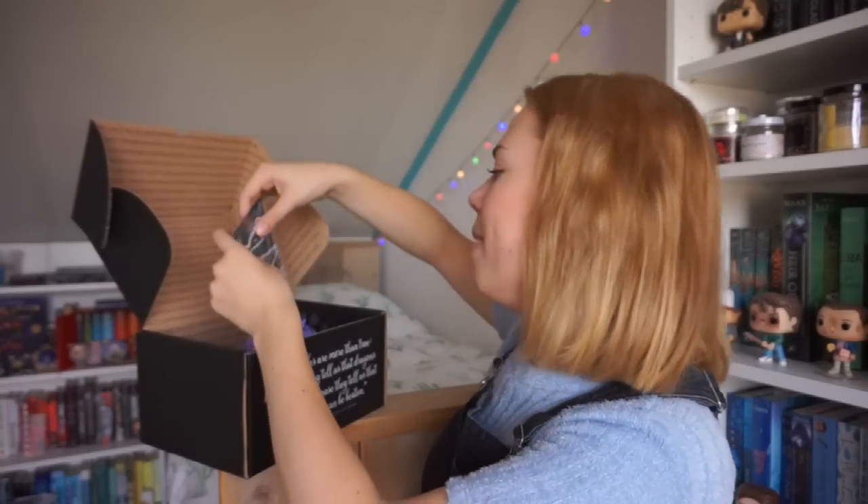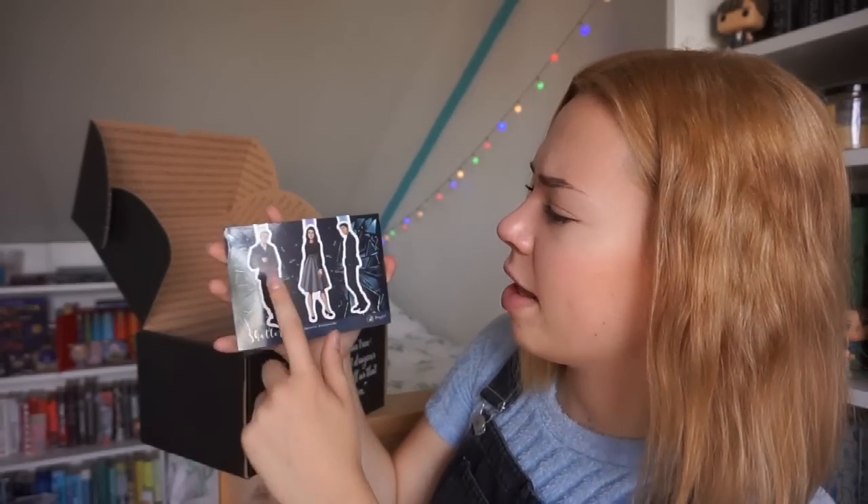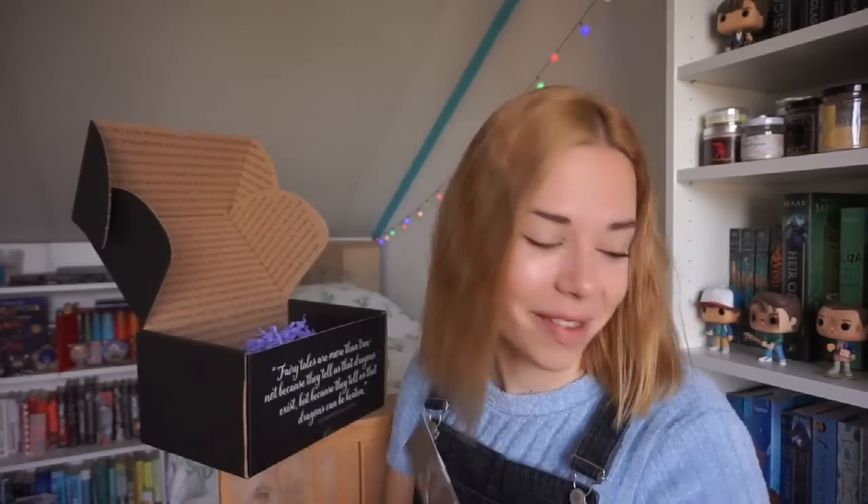Next, I see something very interesting — magnetic bookmarks. Oh my god, this is such a shame because they're inspired by Shatter Me, and I don't like Shatter Me. I don't know who is who — I think this is Juliet, this is Warner, and this is Adam. I might give these to one of my friends because she loves Shatter Me. I love the art style of these bookmarks and there are three of them, but I just really didn't like Shatter Me.